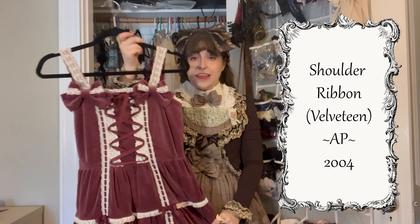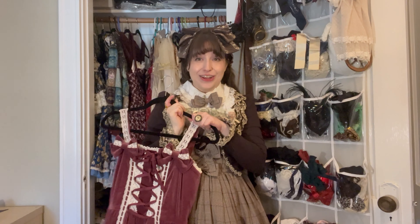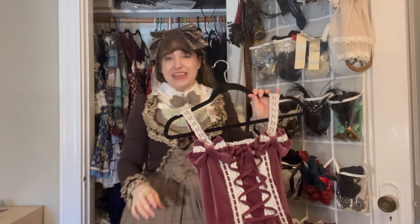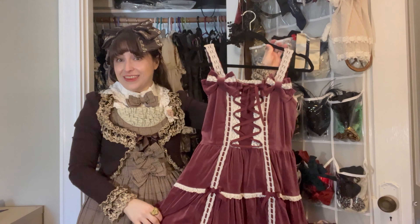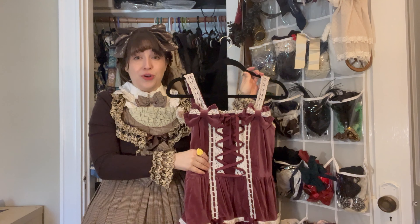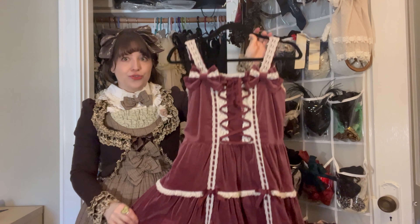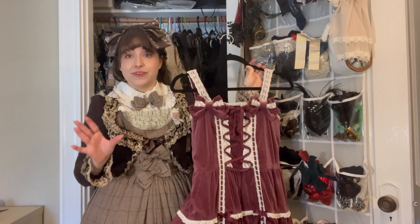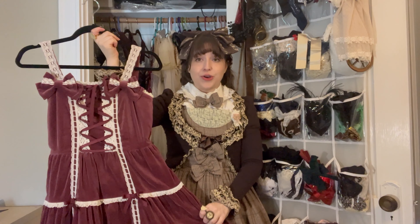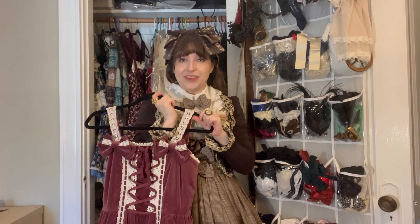Next is an Angelic Pretty piece. I don't get Angelic Pretty very often because I'm not a sweet lolita, but when it comes as an old school piece like this — this is from 2005 — it's wonderful. This is called the Shoulder Ribbon JSK Velveteen. It's been great for old school coordinates for me so it's nice to have this kind of versatile piece.